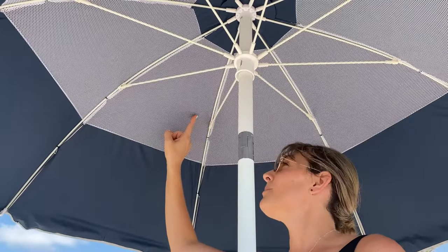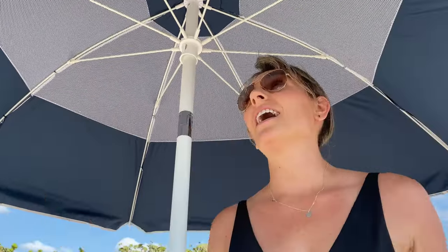It blocks 99% of UVA and UVB rays. It's got this double canopy vented mesh system. As you can see, there's absolutely no sun getting through. It's 15 degrees cooler under this umbrella.